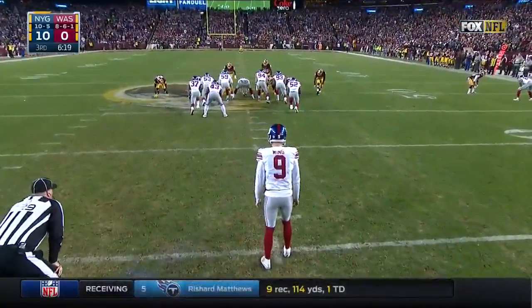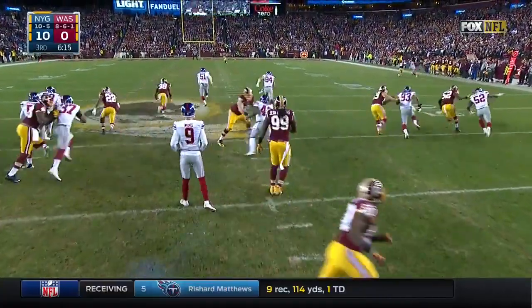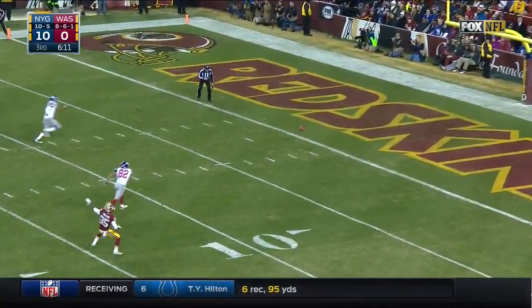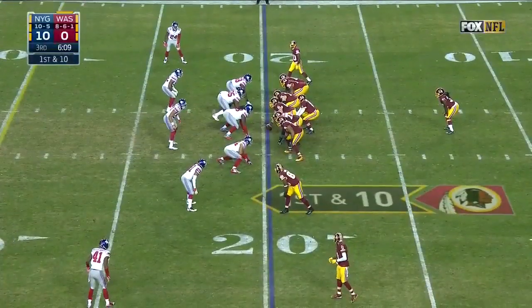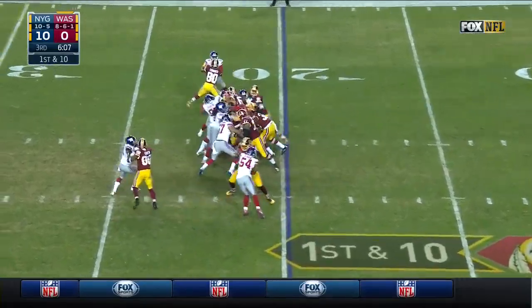Wing to punt — heavy rush by the Redskins, they don't get there. Crowder lets it go into the end zone. 73 total yards of offense for Washington.